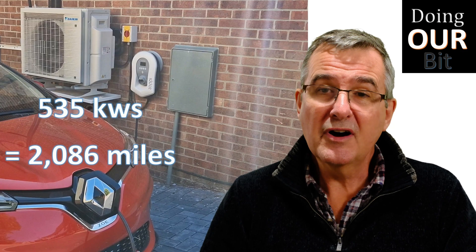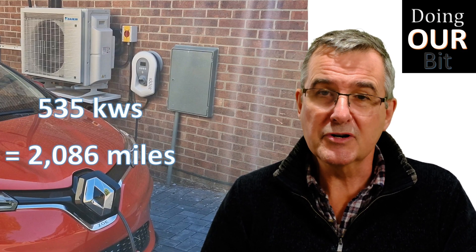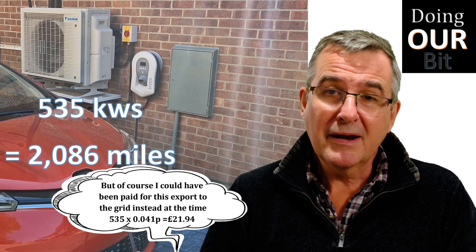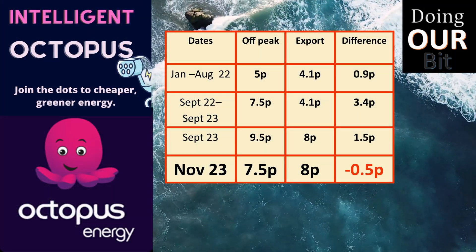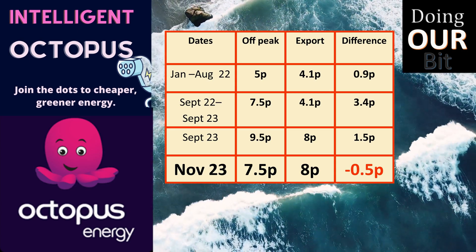I've diverted 535 kilowatt-hours of power into my car battery, which is equivalent to over 2,000 miles of free driving effectively. My plan was to add an Eddy charger to this to actually heat the hot water in my Mixergy tank. However, having switched to Intelligent Go,